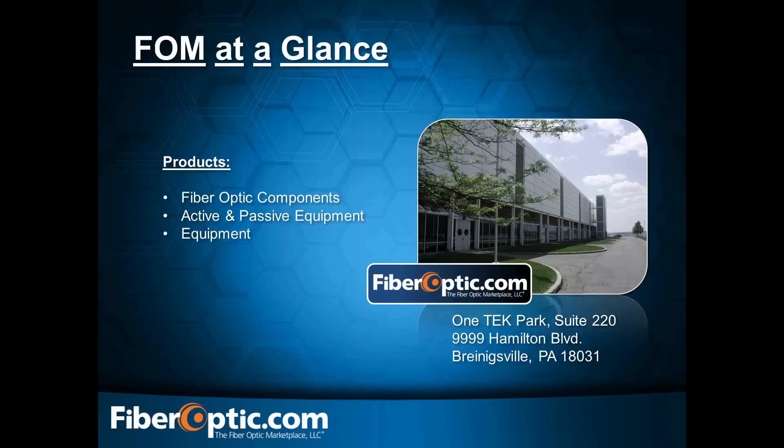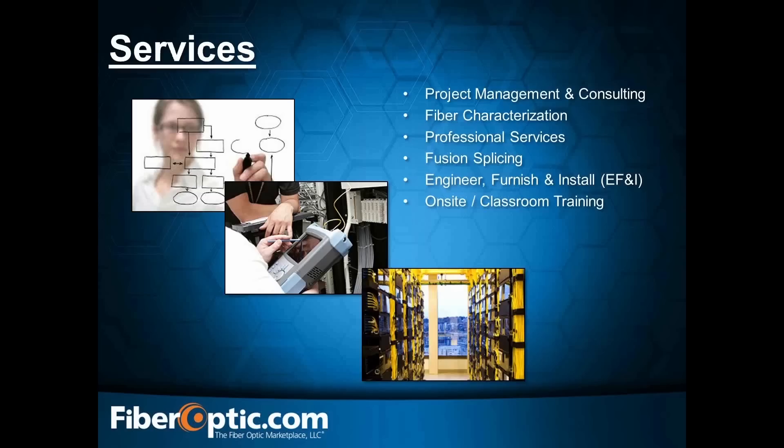We are located in Briningsville, Pennsylvania. For over 15 years, we've been helping our customer base with fiber optic components, active and passive equipment, and other equipment such as fusion splicers, power meters, and OTDRs. We also offer a wide variety of services through our partnerships with many other companies, including product management consulting, fiber characterization testing services, fusion splicing, an EF&I platform to engineer first install, and on-site classroom training around the world.